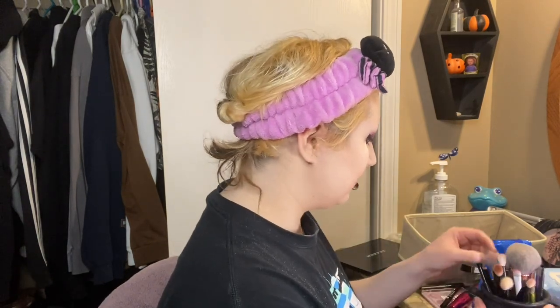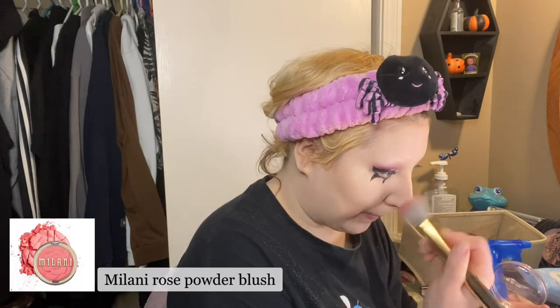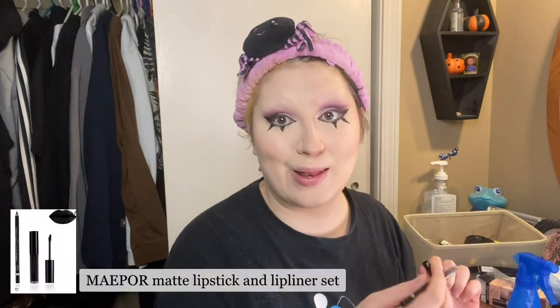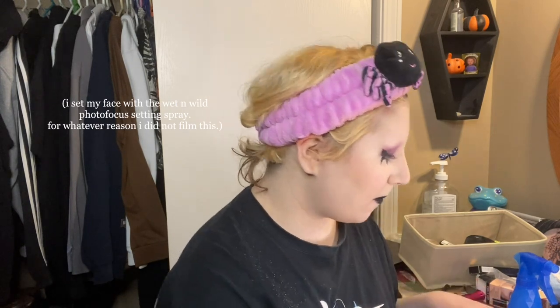I only have a few steps left, one of which is my blush, which is really going to help add color to my face. This is also from Target. I'm just going to dip into it and put it on my nose and then right above my contour line. Then I'm just going to start by lining my lips, and then we're going to use my lipstick. We're just going to accept that because I'm done. And that's it.